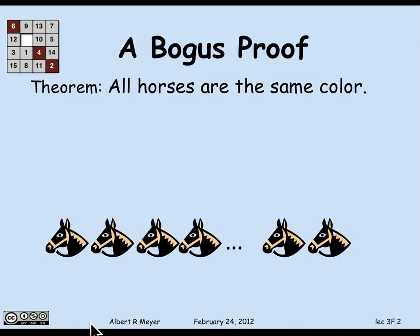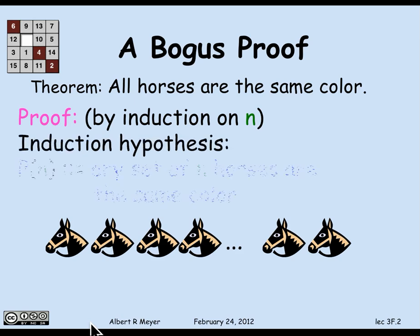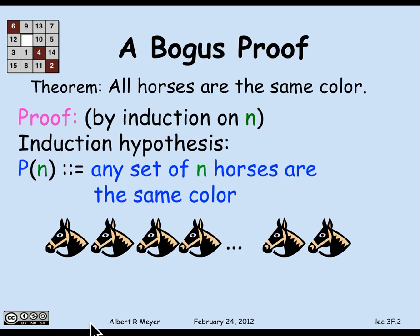There's a bunch of black horses with maybe some highlighted brown manes. I'm going to prove this by induction. There's no n mentioned in the theorem, so I have to rephrase it in terms of n. The induction hypothesis is going to be that any set consisting of exactly n horses will all have the same color.